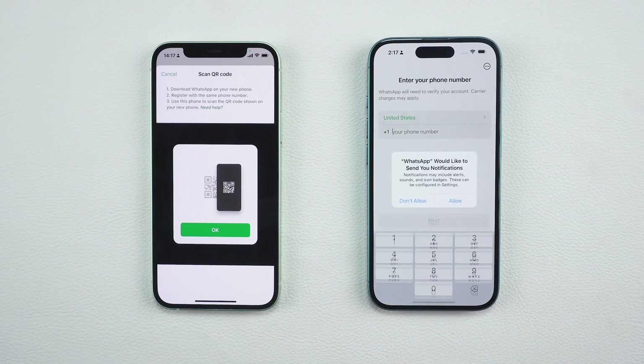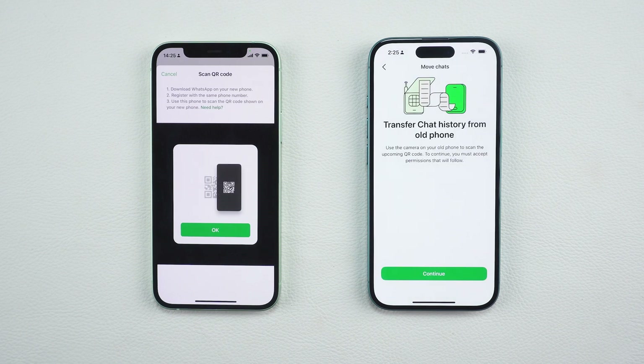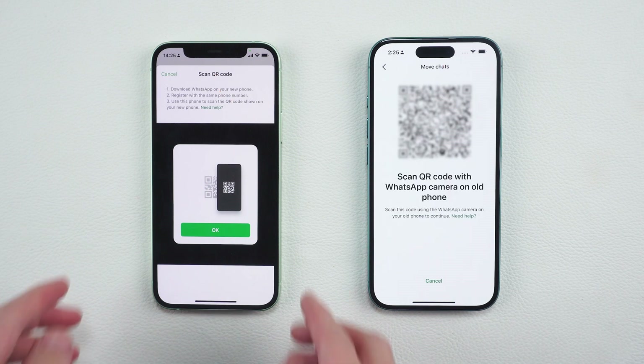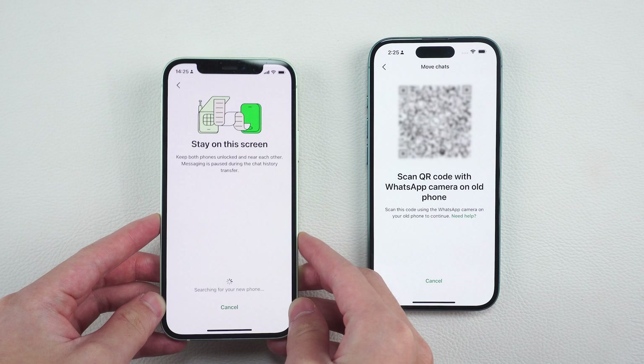Next, move to your new iPhone. Download and install WhatsApp, then register it with the same phone number you used on your old device. Once registered, a QR code will appear on your new phone. Check if both your phones are connected to a stable Wi-Fi. Now go back to your old iPhone and use WhatsApp to scan the QR code displayed on your new phone. This connects the two devices, enabling the chat transfer.